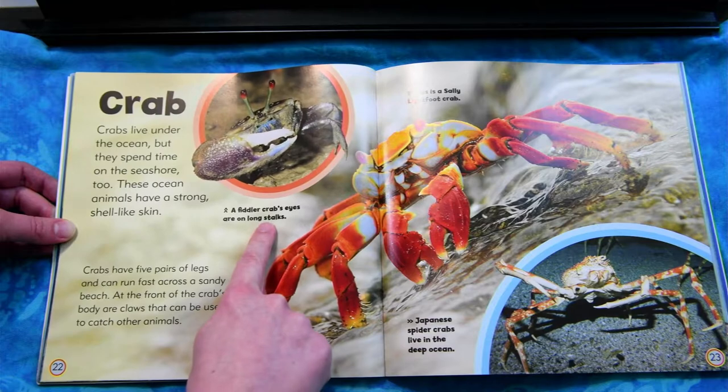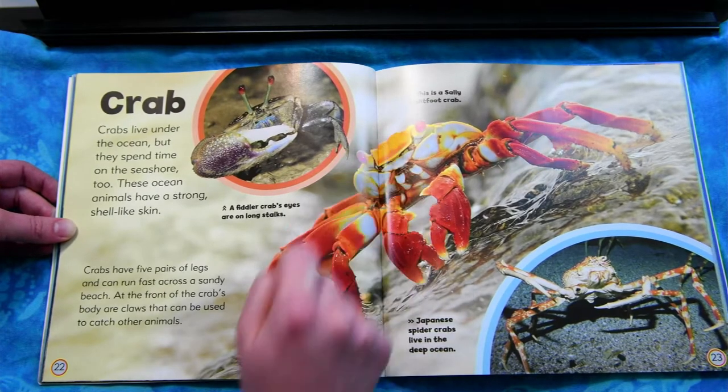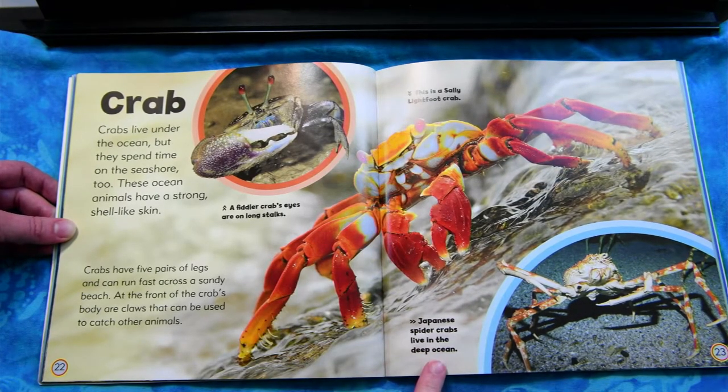A fiddler crab's eyes are on long stalks. This is a Sally Lightfoot crab. Japanese spider crabs live in the deep ocean.